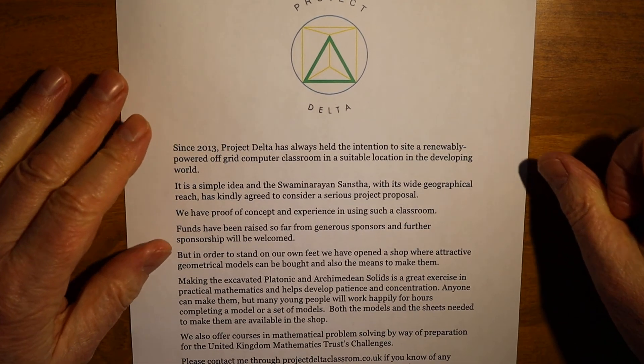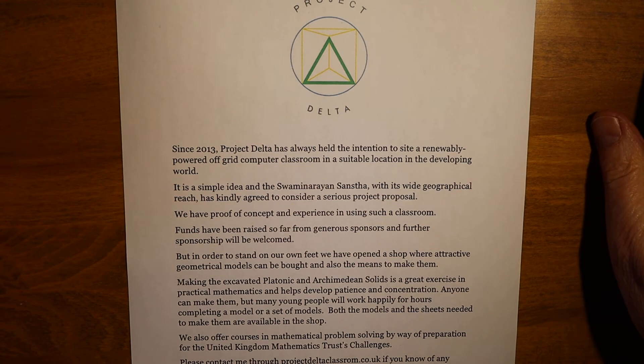We have proof of concept and experience in using such a classroom. Proof of concept means that we now know that a relatively small number of square metres of solar panel is sufficient to power a good computer classroom.